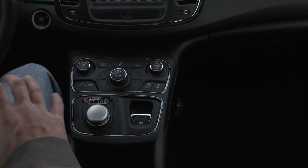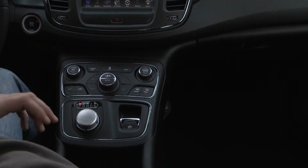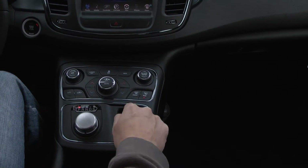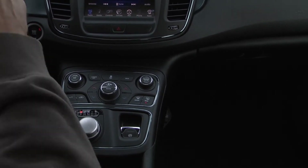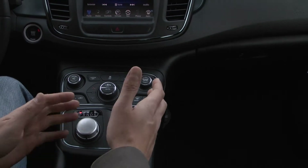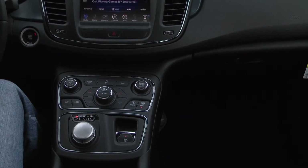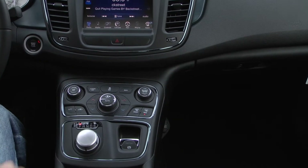Everything in the all-new Chrysler 200 is conveniently located, like this panel right here. All this stuff can help you control everything inside the car, the heat from one side to the other. One of the cool options is the parking brake — it's not down below the side of the door anymore, it's right in front of you. All you have to do is press it up and that locks the parking brake. Push it back down and it's unlocked.